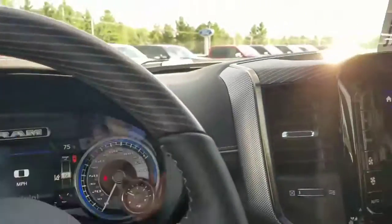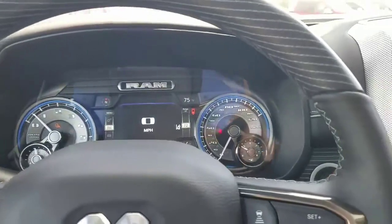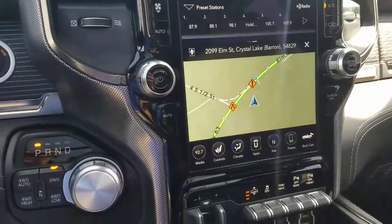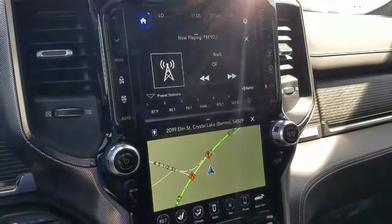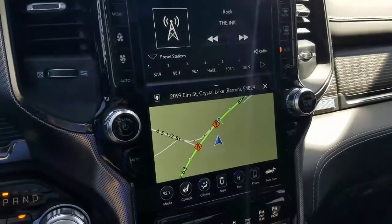We have real leather with wood grain inserts on the dash and the steering wheel, and an information panel in the center. There are five different ride heights, from off-road to entry level, making it easy to get in and out. This also has the big 12-inch screen, which you can split top and bottom — for example, navigation below and radio up top — and customize to your preference.